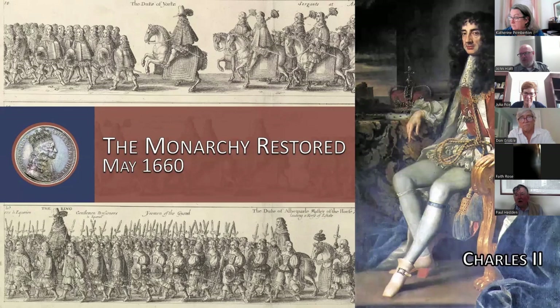The new monarch timed his triumphant arrival in London to coincide with his 30th birthday — May 29th, 1660 — with his official coronation taking place in April of the following year. For his efforts, Monk — credited as the chief architect of the Stuart Restoration — was elevated to the peerage as Duke of Albemarle and made captain general of England's armed forces. Anthony Ashley Cooper was also made a peer, coming in at the entry level as Baron of Wimborne St. Giles, before later earning an earldom as the first Earl of Shaftesbury in 1672.